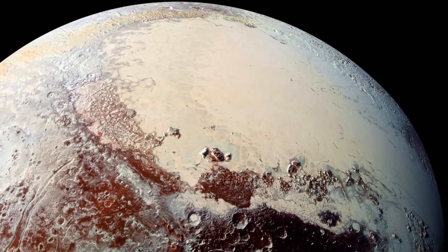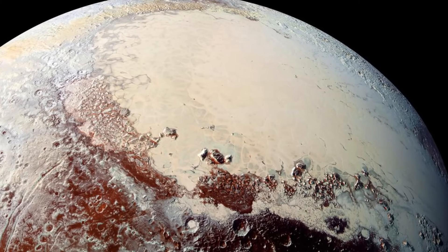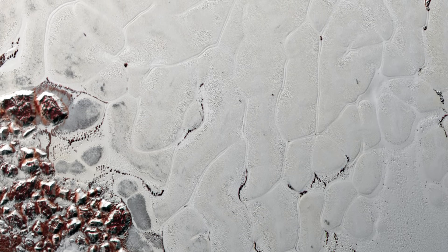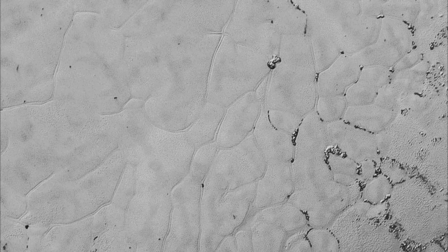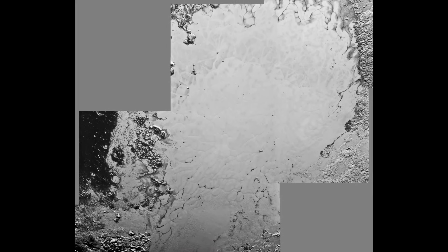At first glance, it seemed smooth and featureless, but closer inspection revealed something extraordinary — an intricate pattern of polygonal cells, some as wide as 30 miles. These aren't cracks or impact scars; they are convection cells, evidence of an active process reshaping Pluto's surface even now. Heat from Pluto's interior, faint but persistent, causes the nitrogen ice to slowly churn like boiling water, with warmer material rising in the center of each cell and cooler ice sinking at the edges. The mere existence of Sputnik Planitia challenges everything scientists once thought about such distant worlds.